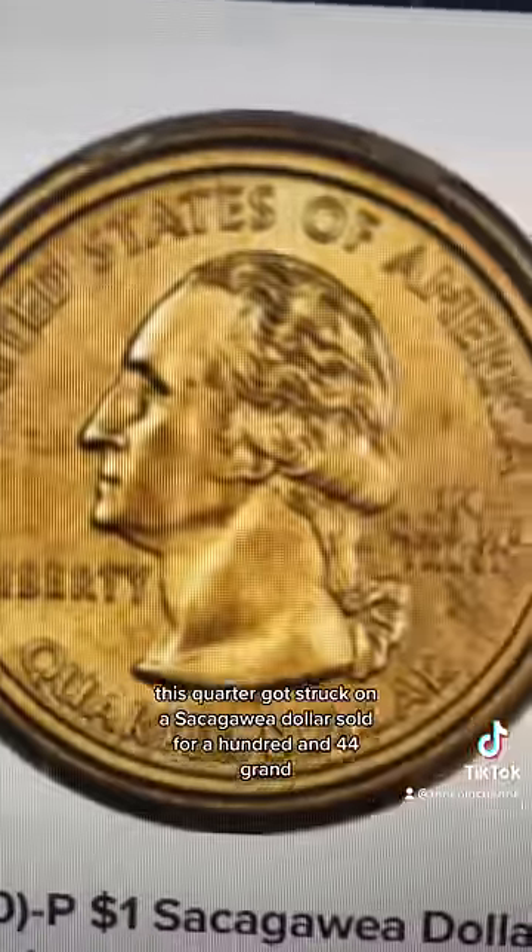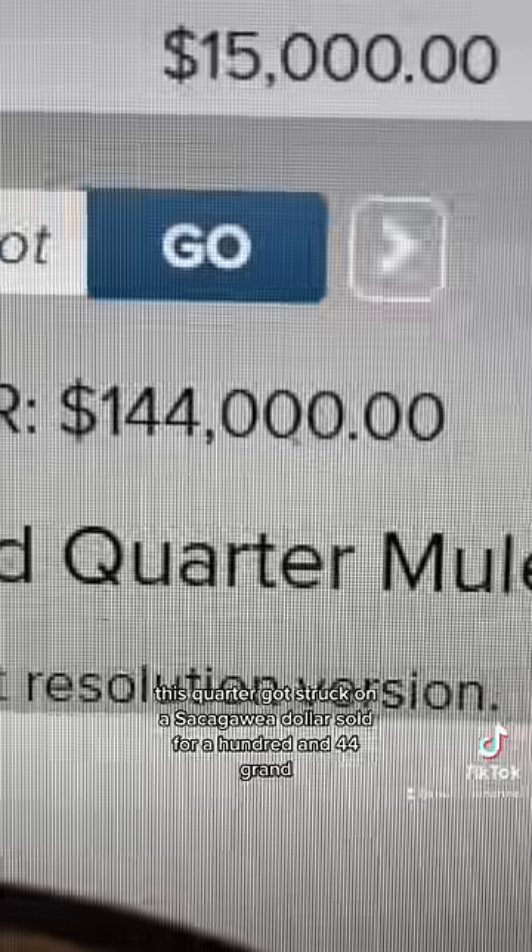Last: this quarter got struck on a Sacagawea dollar, sold for $144,000.